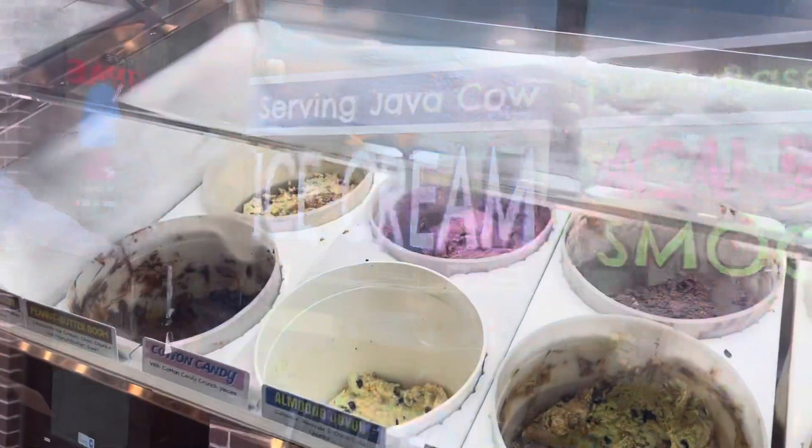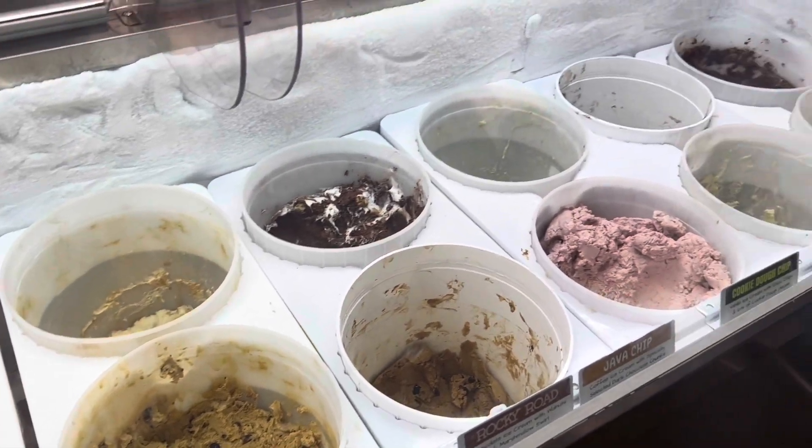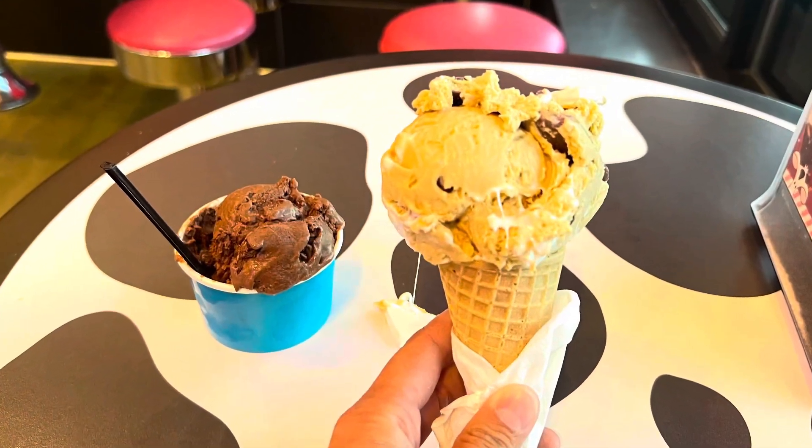Then we came to the Java Cow ice cream, just a fun little ice cream shop with lots of flavors to choose from. We had s'mores and chocolate.